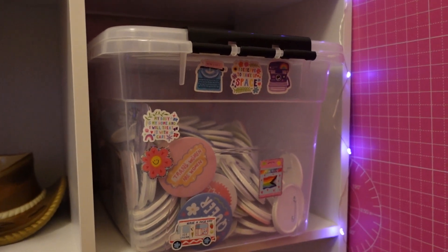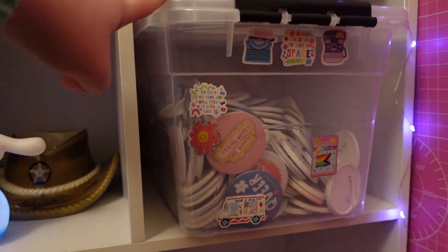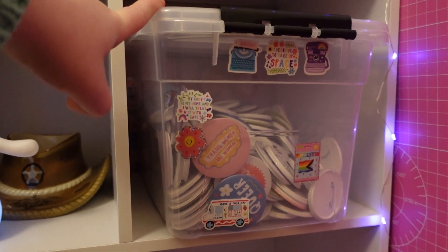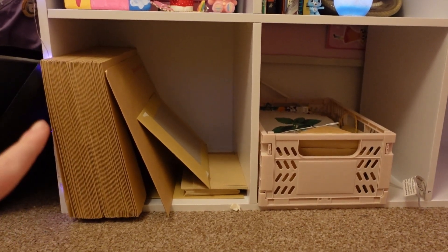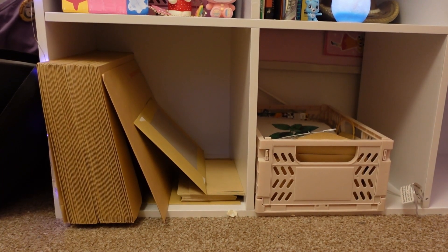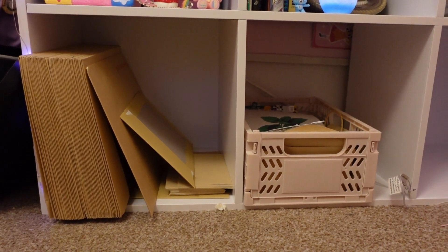Next to that I have badge storage — one container is overflow badge storage and the container I use to take them to market. On the bottom of my shelving unit I've got some packing supplies which I need to restock, and that crate there is full of all my gardening bits. If you'd like to know more about my gardening bits and the garden, let me know.